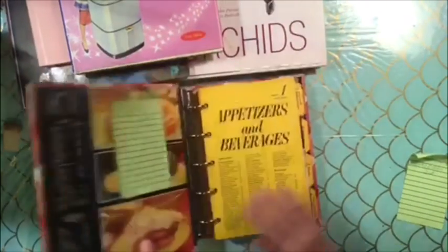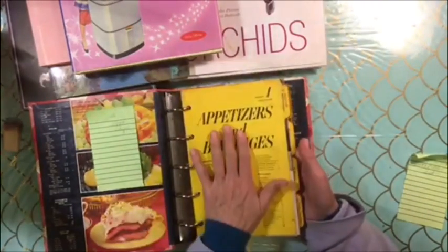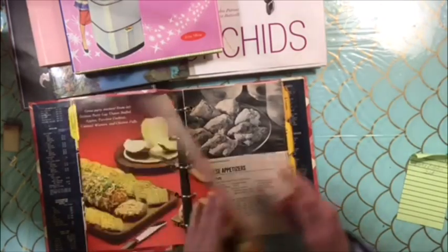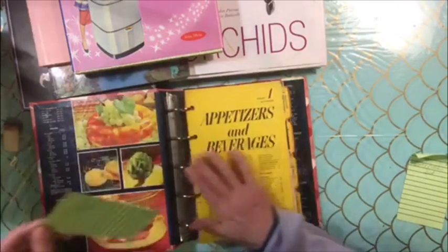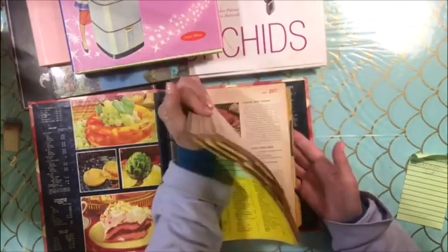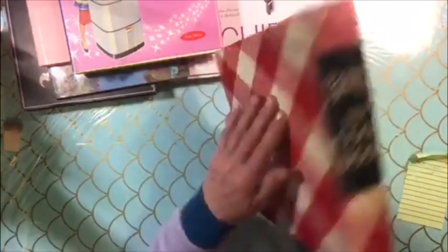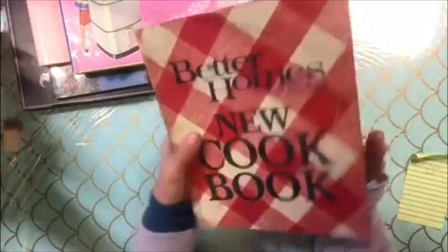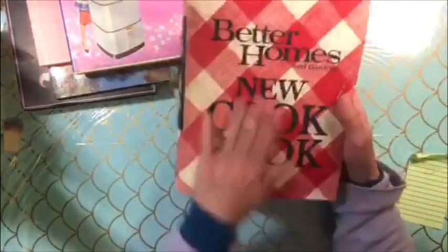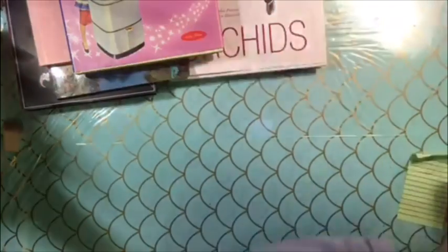This is a Better Homes and Gardens new cookbook. This one's $15. Everything is in it except for the front copyright page, but I did some digging and found out this one is January 1974, so it is a vintage book. Because it's missing the original copyright, I'm going to let it go for $15 instead of the normal $25. It's in really good shape, well-loved, and it'll make a really cool journal. It's got some wear and tear but no holes — just a few rough edges. I think these are getting harder and harder to find.